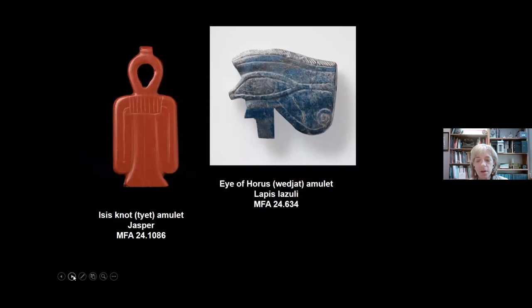Another example of the use of colorful stone, in some cases imported from very long distances, also from Tabiri's tomb: a bright red jasper tiet, which represents the belt of the goddess Isis tied in a knot. And this Eye of Horus—a much more traditional representation—is made of lapis lazuli, which had to be imported all the way from the area of present-day Afghanistan. So that gives you a sense of the vastness of the trade networks that were operating to bring materials all the way down to Napata.